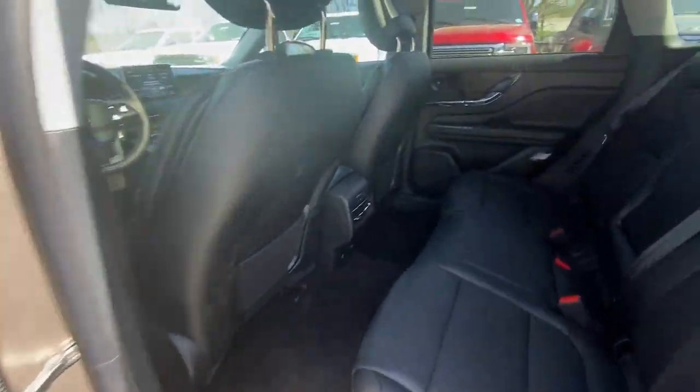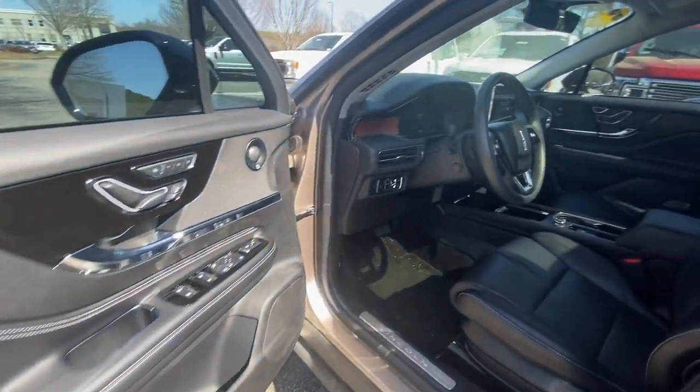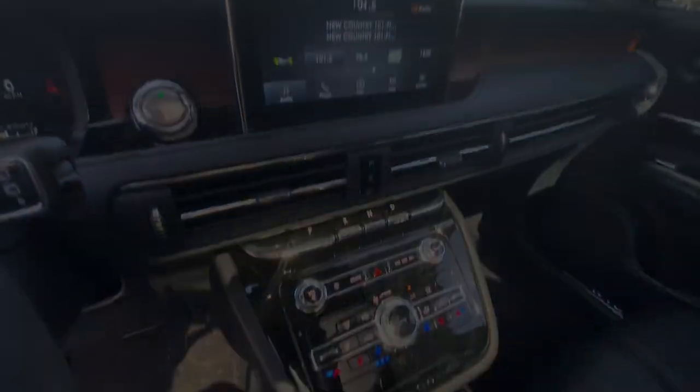These are just some of the great options this vehicle comes with: panoramic roof, navigation system, keyless entry, fog lamps, adaptive cruise control, power liftgate, heated mirrors, and satellite.